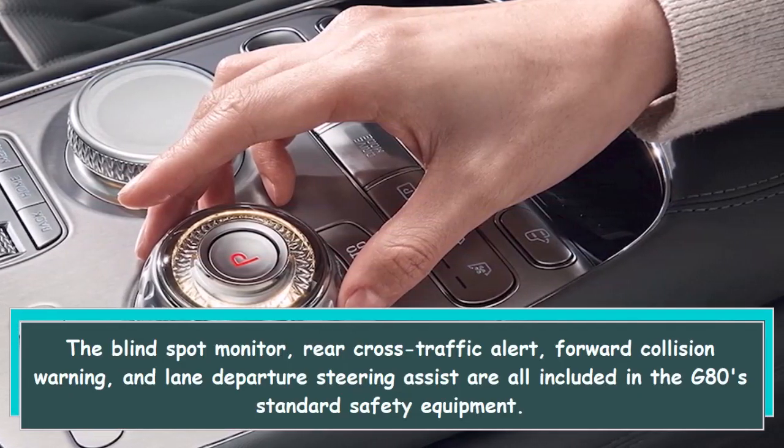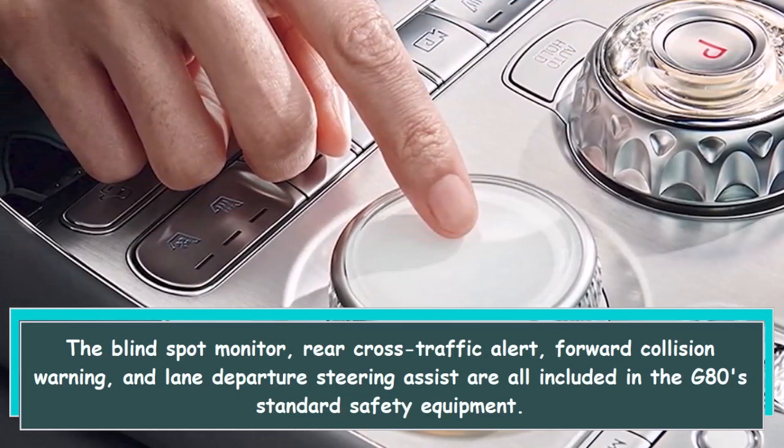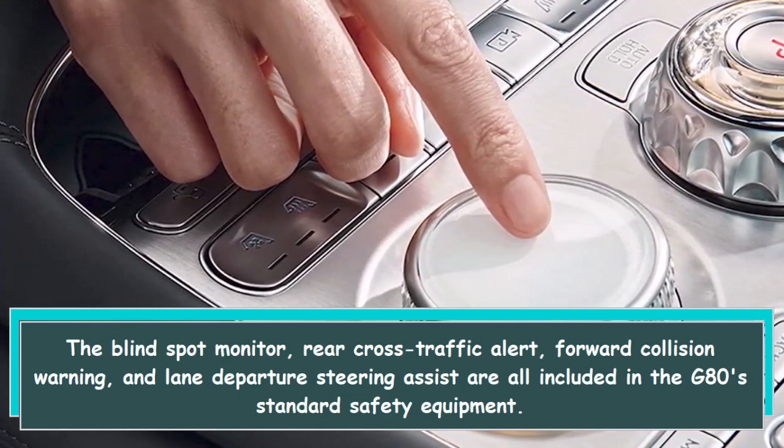The blind spot monitor, rear cross-traffic alert, forward collision warning, and lane departure steering assist are all included in the G80's standard safety equipment.